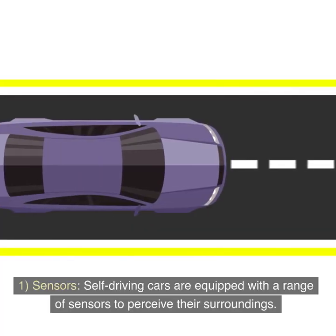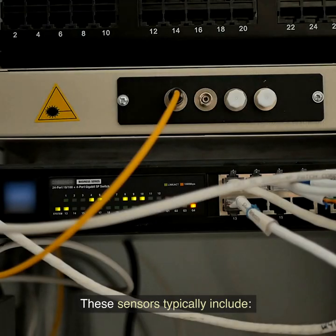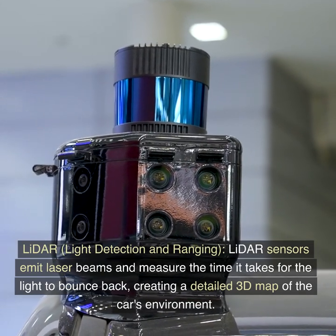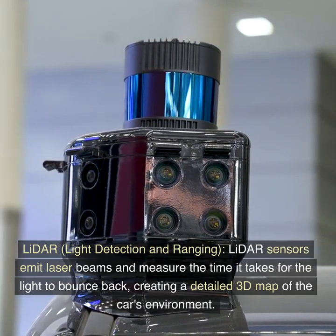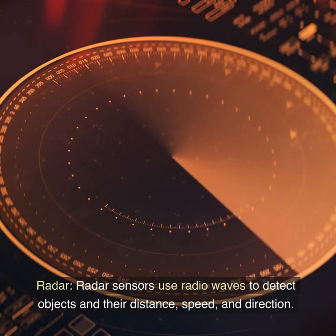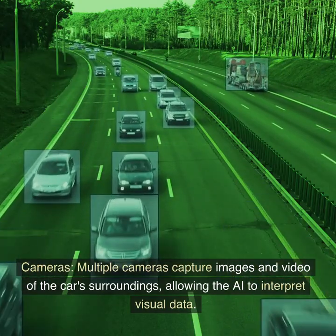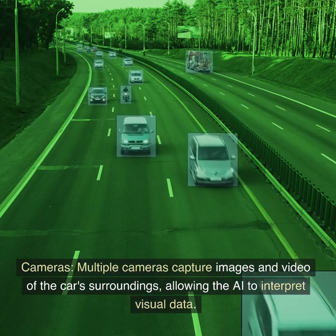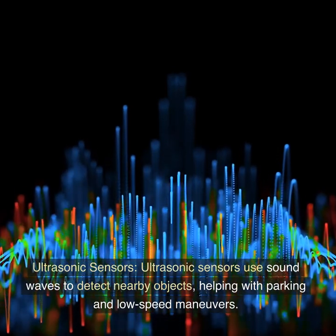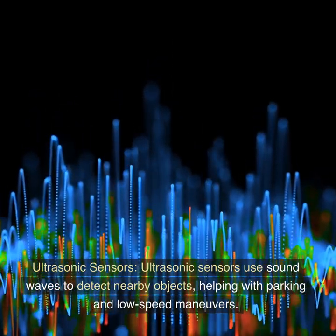1. Sensors. Self-driving cars are equipped with a range of sensors to perceive their surroundings. These sensors typically include LiDAR (light detection and ranging) — LiDAR sensors emit laser beams and measure the time it takes for the light to bounce back, creating a detailed 3D map of the car's environment. Radar sensors use radio waves to detect objects and their distance, speed, and direction. Multiple cameras capture images and video of the car's surroundings, allowing the AI to interpret visual data. Ultrasonic sensors use sound waves to detect nearby objects, helping with parking and low-speed maneuvers.